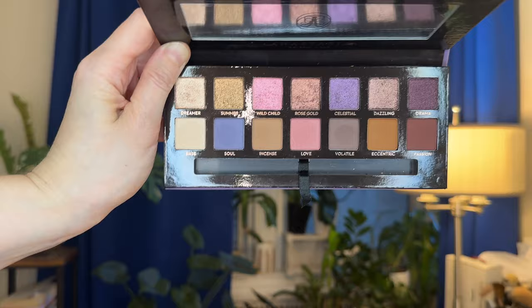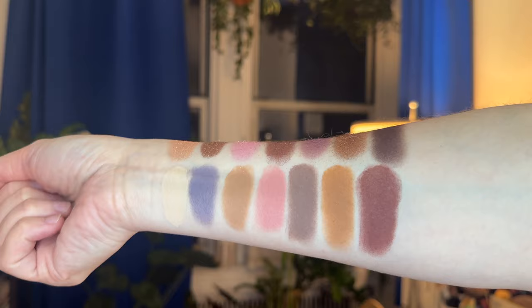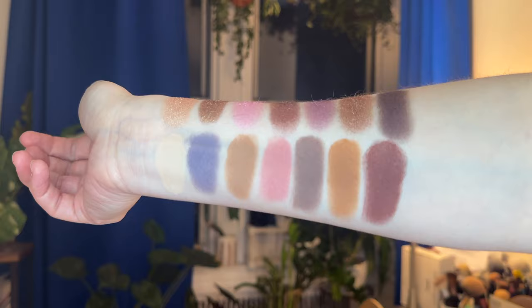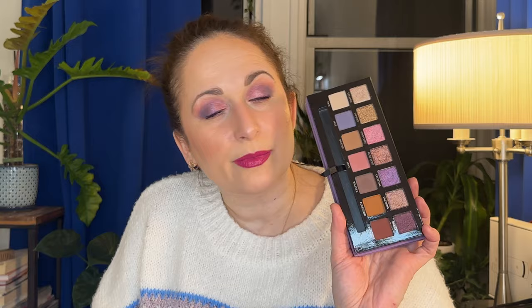It's getting old and so many people are no longer really using or loving these older ABH palettes — some people are complaining that the quality is not the same. I really wanted to pull it in for spring because I do think the color story is fitting, especially for what I'm liking right now, and I want to give it a proper test. Let me know if you guys still have this and whether you still enjoy it.